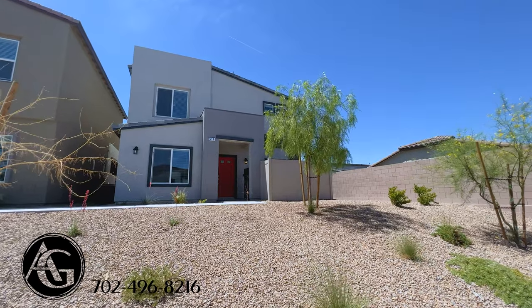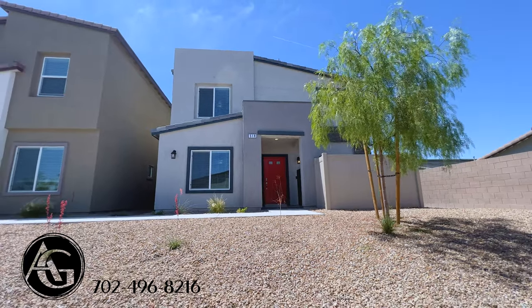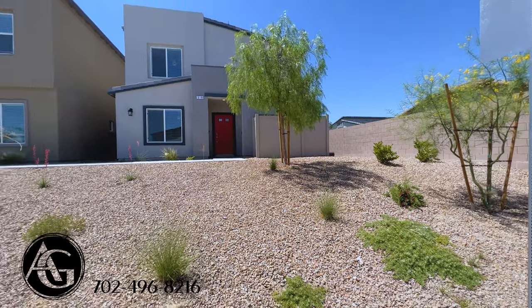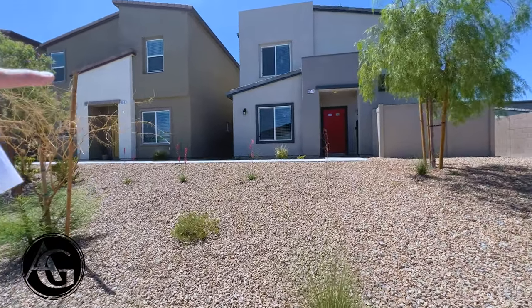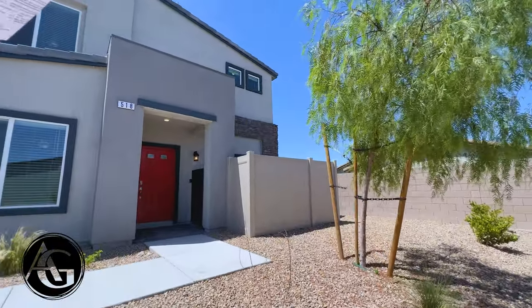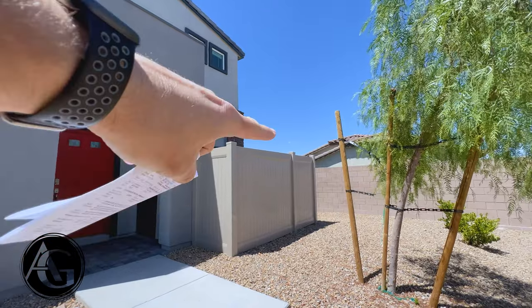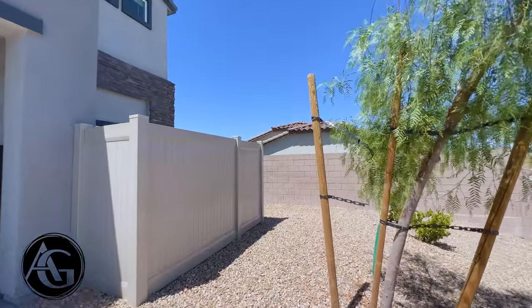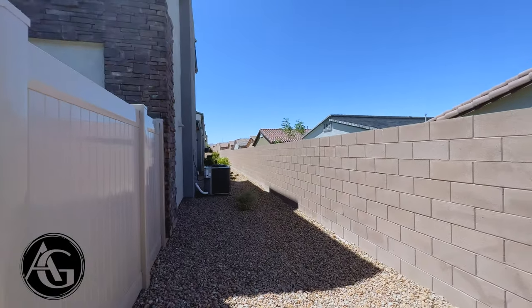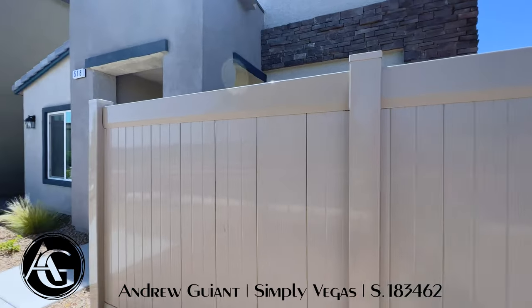Here we are with this two-story, 1,919 square foot home. Being a townhome, all of this landscaping is going to be taken care of for you — you don't have to worry about anything outside of the home. It's on a corner lot, so you're going to have more windows. This area right here is going to be your patio, and then you have a little bit of a side yard going down over here — just a small space but the patio is the main outdoor area.